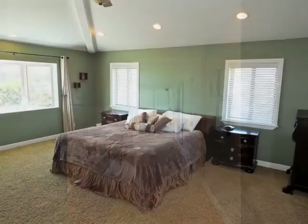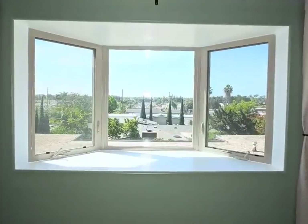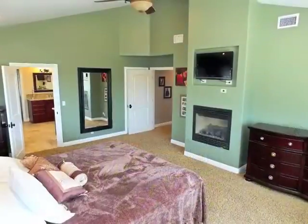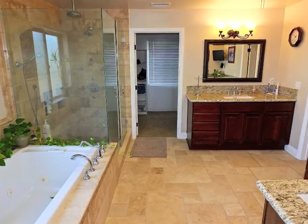Secluded, the master retreat boasts a towering ceiling, a large bay window and panoramic view, a fireplace, plus a luxurious private bathroom.